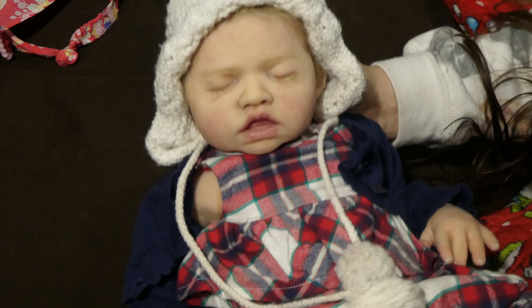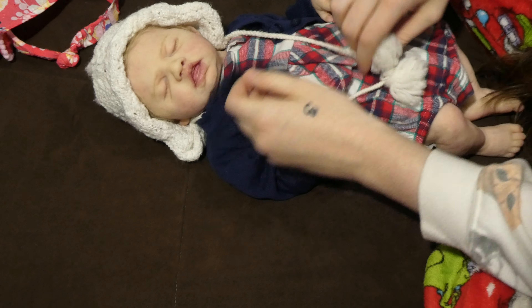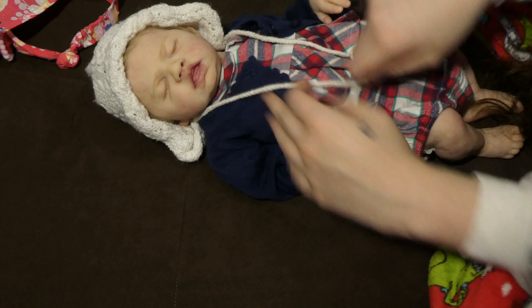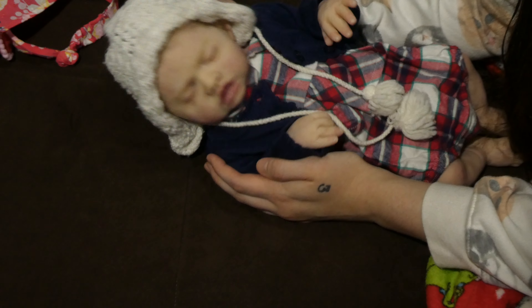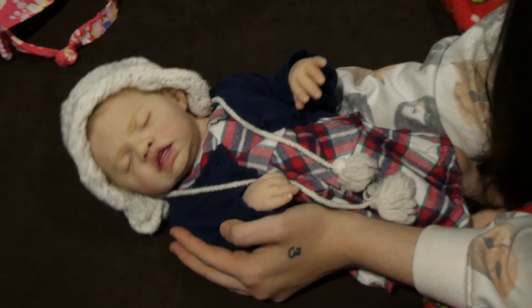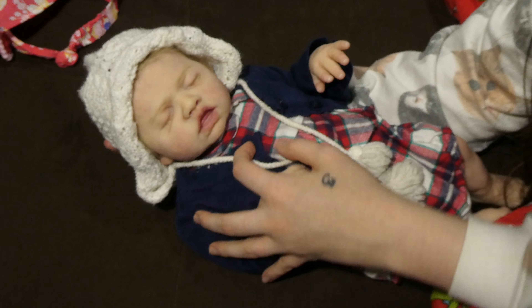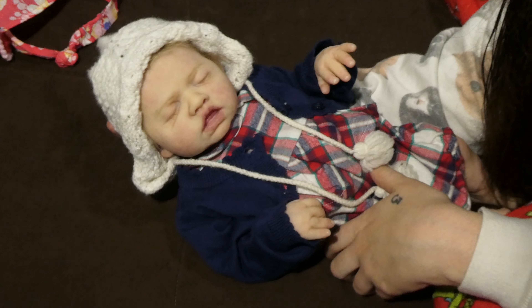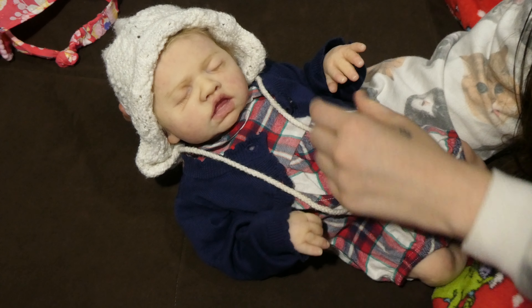Sorry about the camera shaking — I'm just trying to get all the details of her, so that is her cute little outfit change. Thank you so much for watching, guys. I hope you guys have a very Merry Christmas and happy holidays, and happy Hanukkah and whatever traditions you do. Thank you guys so much for watching and I'll see you guys later! Say bye — bye!